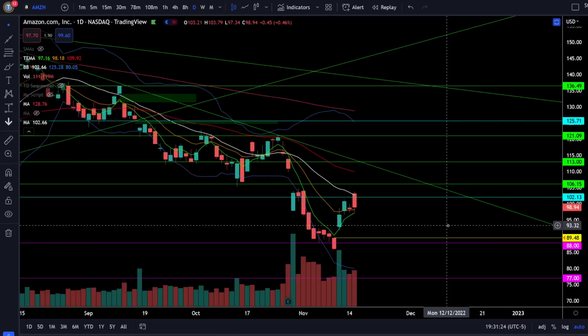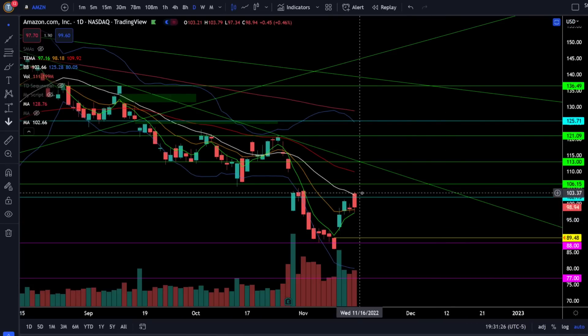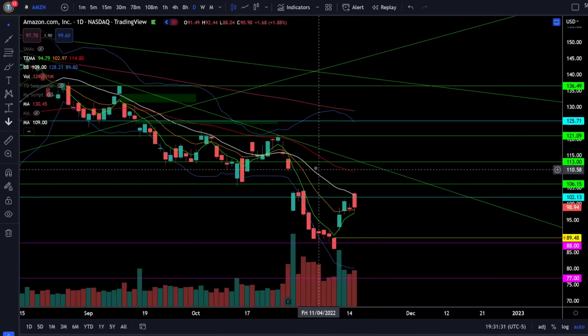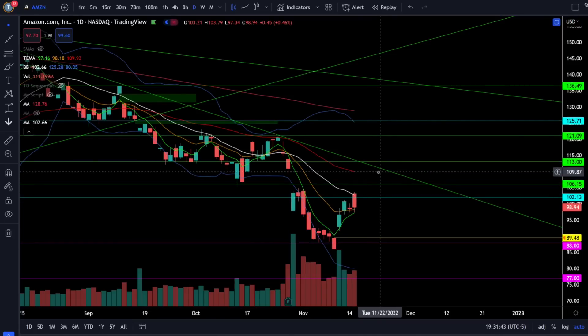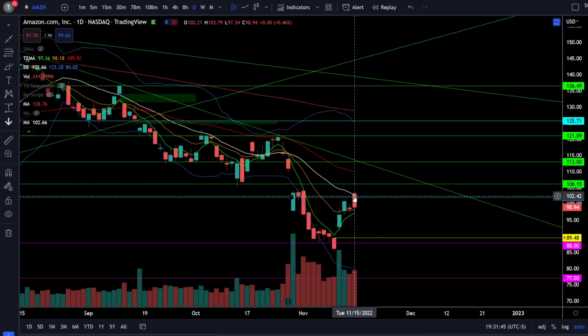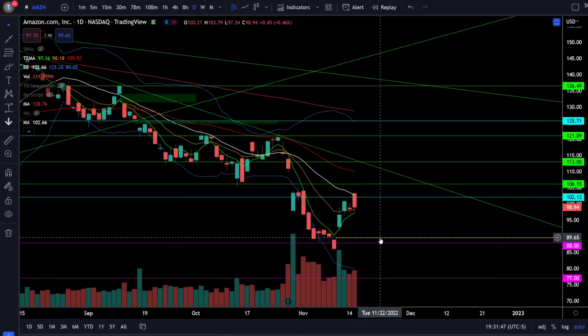On Amazon stock we were up 0.46% today and intraday we did gap up to the resistance just above 102, finding resistance at the negatively sloping 20 daily moving average. This is strong resistance around 102 because a break above it will very likely fill the gap below 110. A continuation rejection to the downside will likely take us down to fill the gap just below $90.